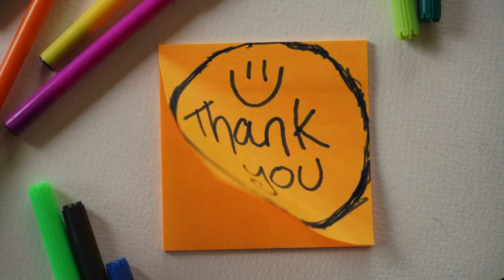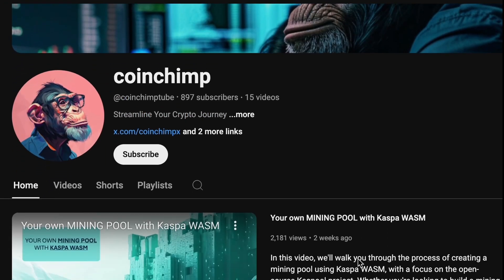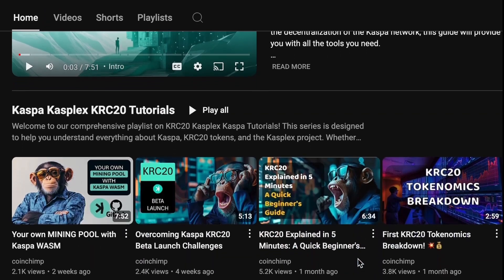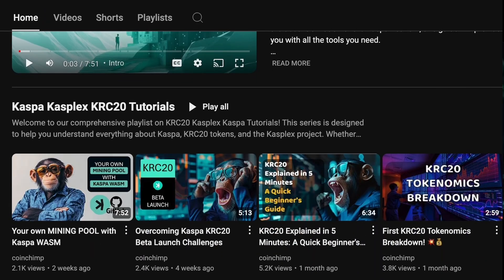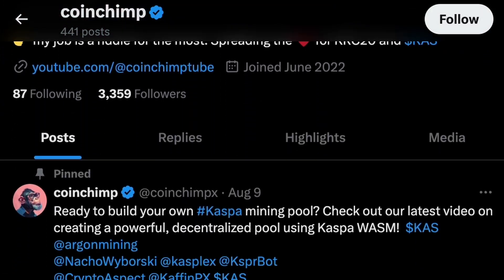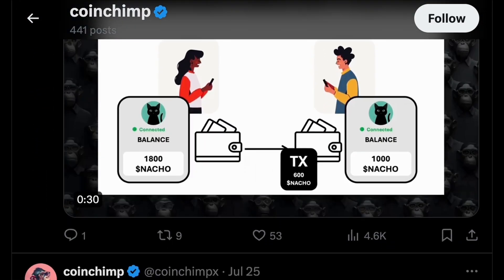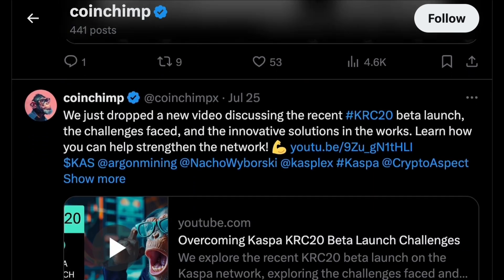That's it for this update. Thank you for tuning in — I hope you found this content valuable. Don't forget to subscribe to my YouTube channel for more tutorials and insights like this. Also, be sure to follow me on Twitter to stay updated with the latest developments in this technology and beyond. Let's keep exploring and learning together. Until next time — cheers!